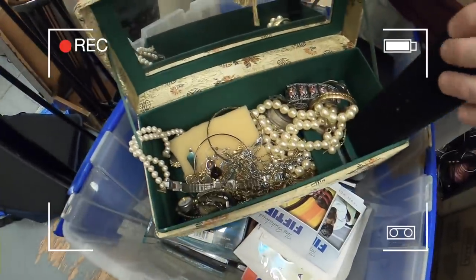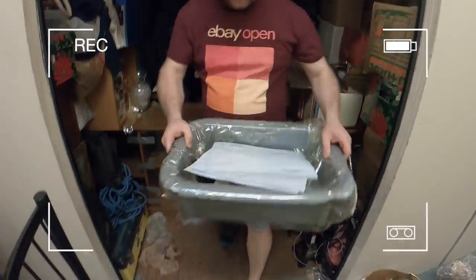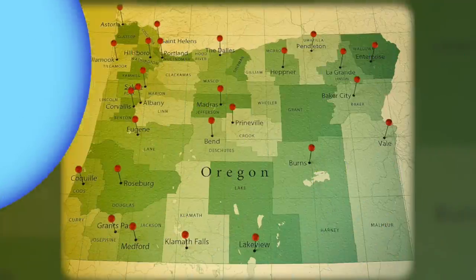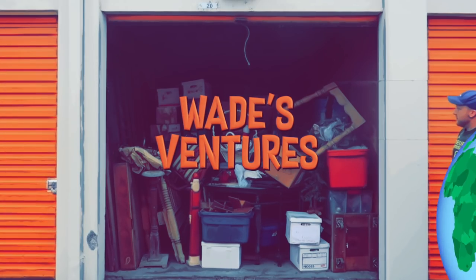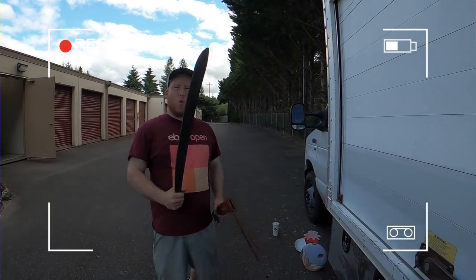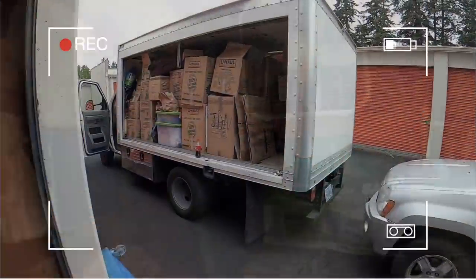Oh my goodness! We hit the jackpot guys. Wade with Wade's Ventures, and you are watching the Ventures YouTube channel, a family channel. We scour the state of Oregon and do this full time finding amazing storage units that we can make a ton of money on, but more importantly share it with our YouTube family. We bought three massive storage units and we're ready to unbox them live in the warehouse to show you guys the treasures and the amazing stuff we're finding here in the state of Oregon. So get your popcorn ready, hit the subscribe button and the like button, and let's get into this.